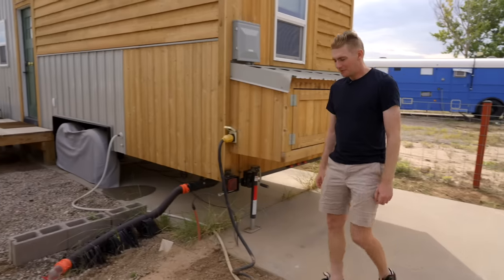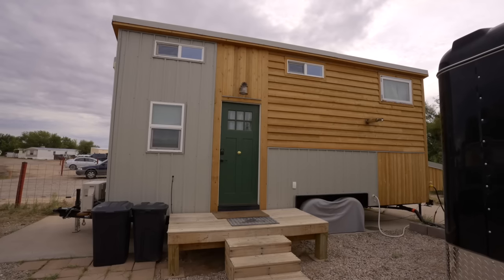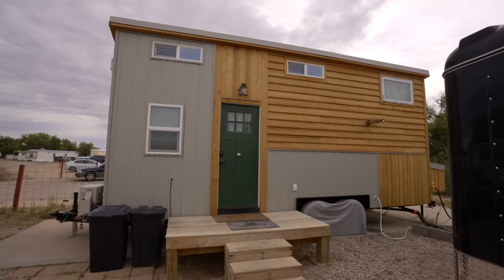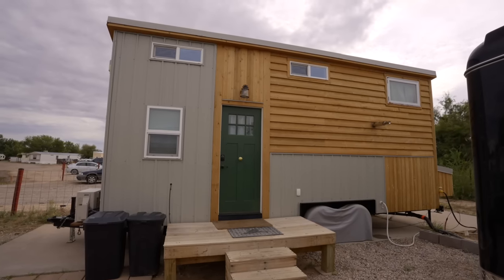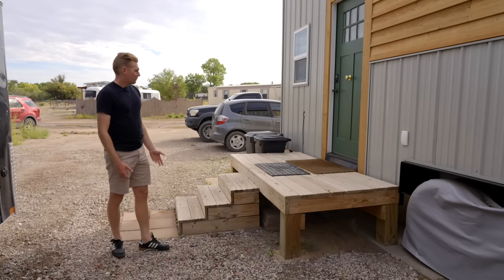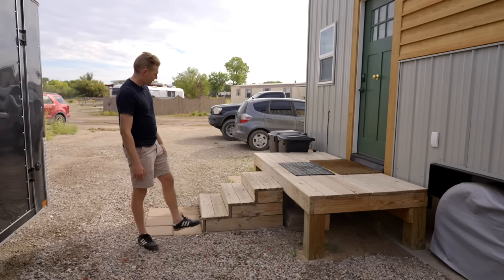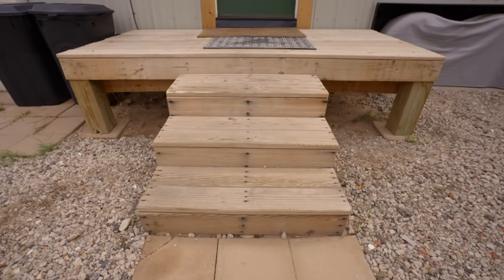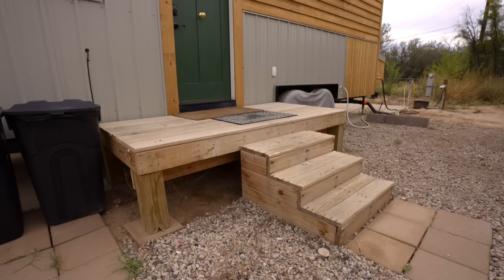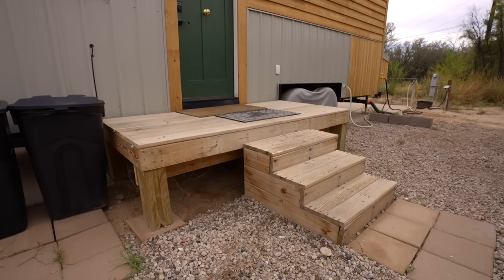If we walk around to our front door, it's actually on the driver's side of the house — a little unusual, but it just worked best for our plan. When we moved in there weren't any stairs or any way to get up to the door, so I built these stairs and then we knew we wanted some kind of deck, so I got to build that as well. I'm a very amateur builder but I enjoy doing this kind of stuff.